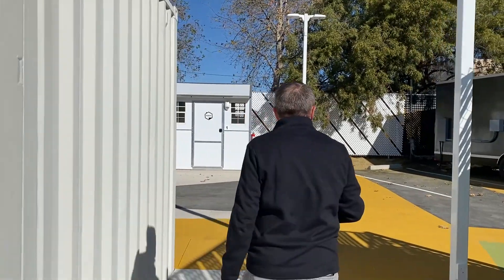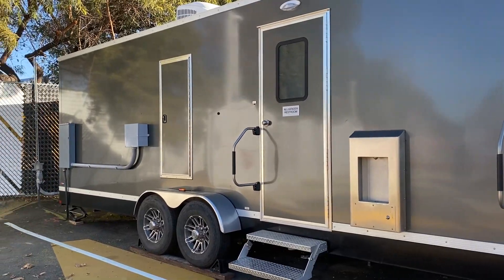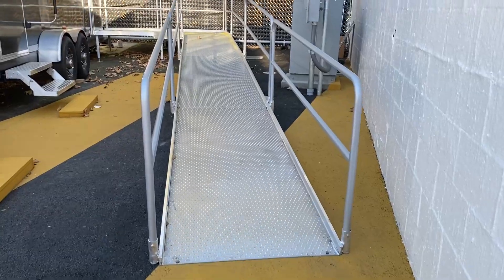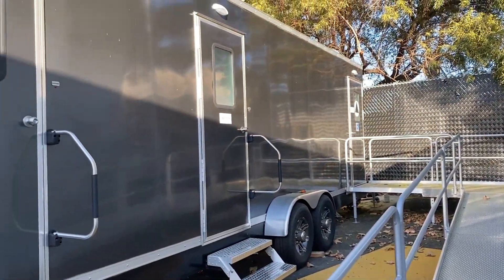So once the clients come in, this trailer over here is actually used for hygiene. Over here, there are five showers, five toilets, and five sinks that will service everybody here.